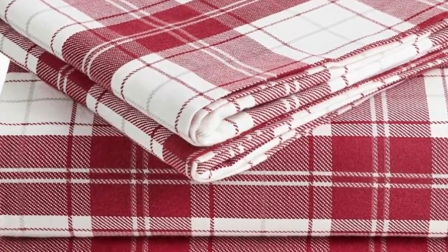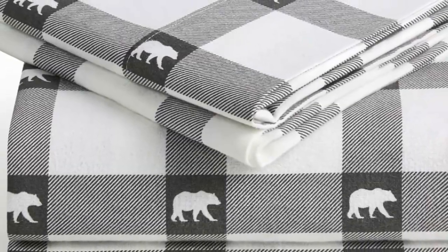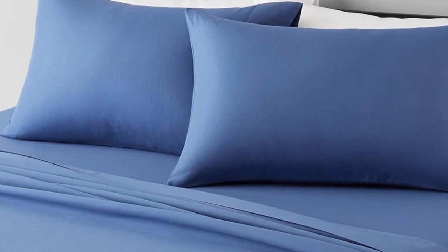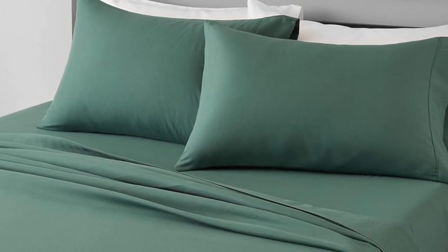In addition to many classic plaid patterns, Milani offers several solid color options, so you're sure to find something that suits your style. Number 3: this Amazon Basics set is an incredible value at just over $20. In our textiles lab tests, the material scored high in durability for pilling, shrinkage, and fabric strength.